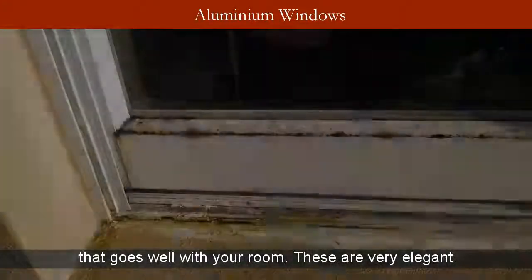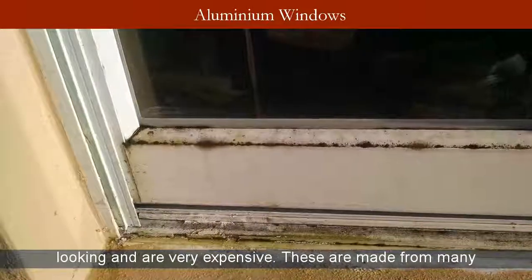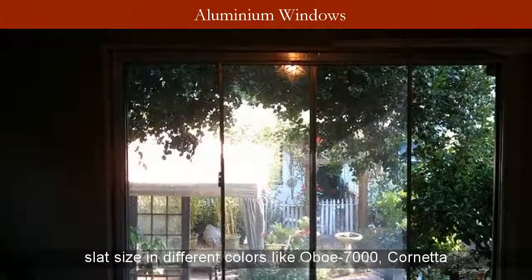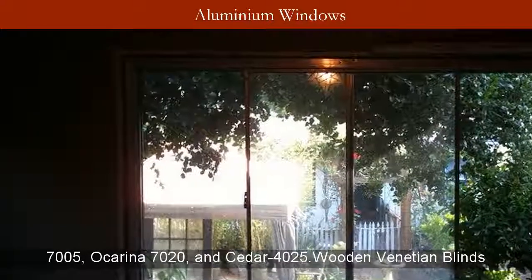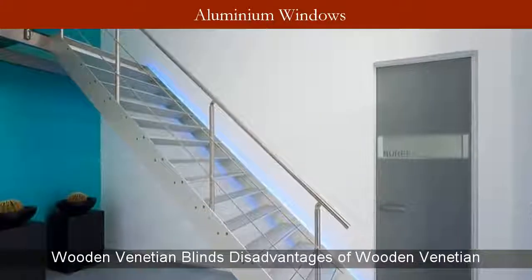Wooden blinds are very elegant looking and are very expensive. These are made from many assorted woods. Wooden venetian blinds come in 50mm slat size in different colors like Oboe 7000, Cornetta 7005, Ocarina 7020, and Cedar 4025. Wooden venetian blinds are produced from waterproof materials.